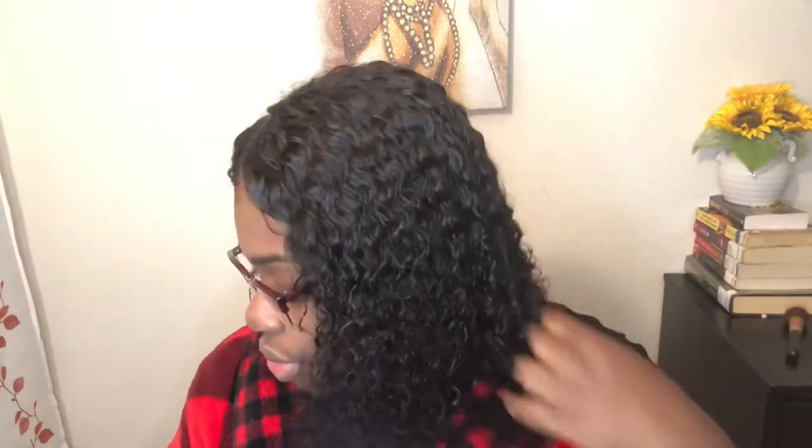Yeah, I think that looks good. Like I said, middle parts are not my thing. I'm just adding a little bit of Cantu leave-in conditioner. I don't know if people are still using Cantu but it's always been good to me. I've been going natural since 2013 and I've always used Cantu in my natural hair. Last year I bought my first curly hair and made it into a wig — Cantu was the savior of that wig. Just sweat it up, put some Cantu in it, and boom — that's a look.